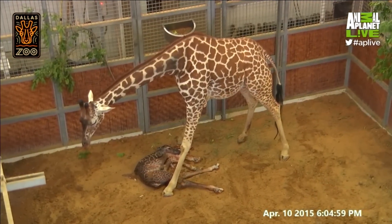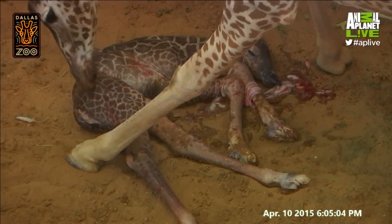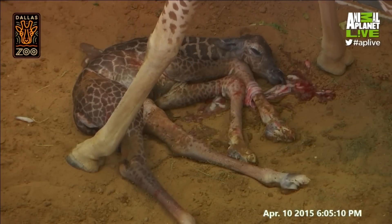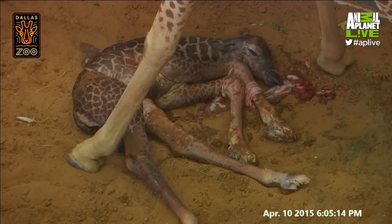What we're looking for is for mom to be licking the youngster. That's going to help stimulate the calf, keep it clean, and get some of the extra amnion off. Once that calf is stimulated and up and moving around, in the wild it's going to have to follow mom immediately so that it doesn't become prey to predators out on the savannah.